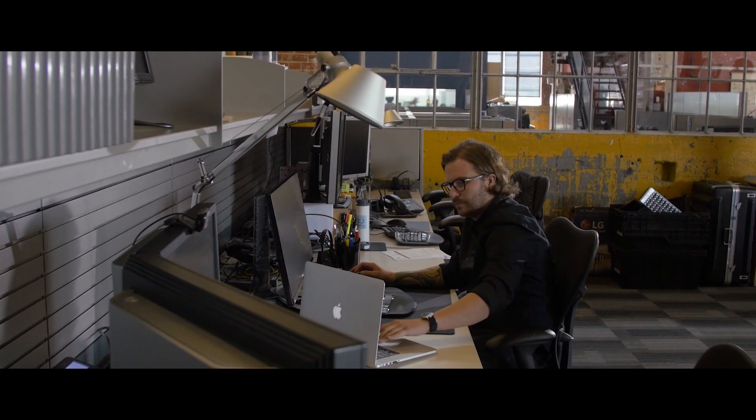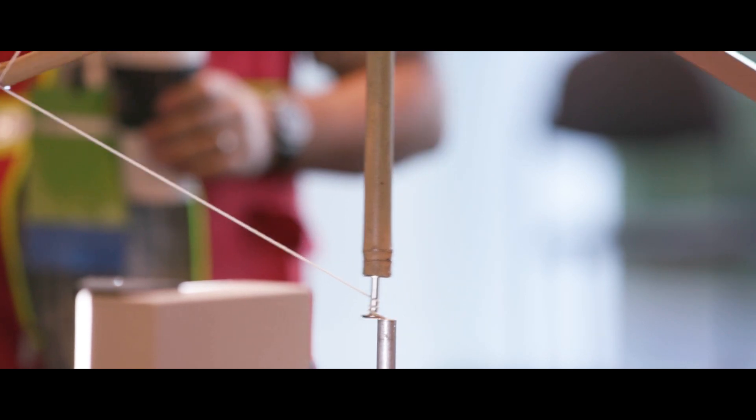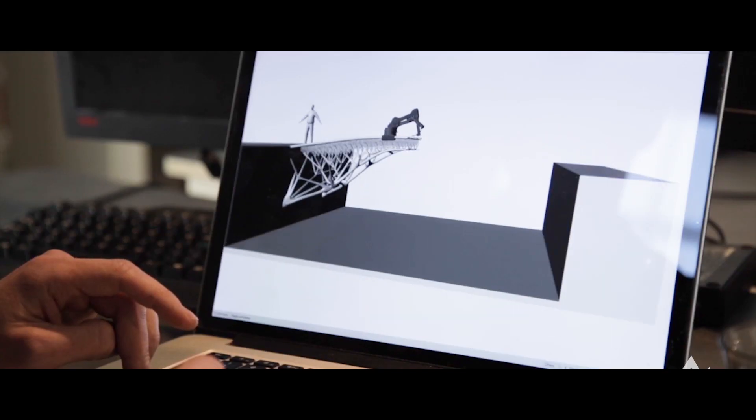With AWS, we're now able to scale a lot quicker, so we don't need to source out hardware, buy it, or rent it out. If we do want to go and do an event that's in a new region, we can deploy 450 workstations in the cloud within two to three days versus the nine days it took prior with physical workstations.